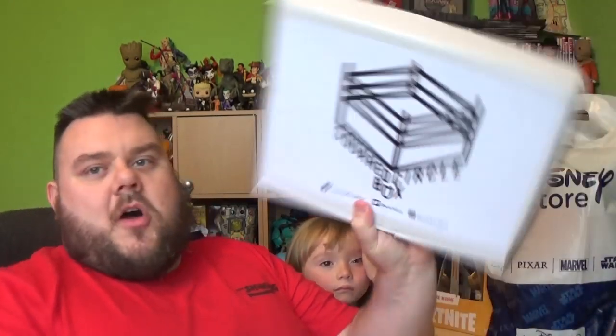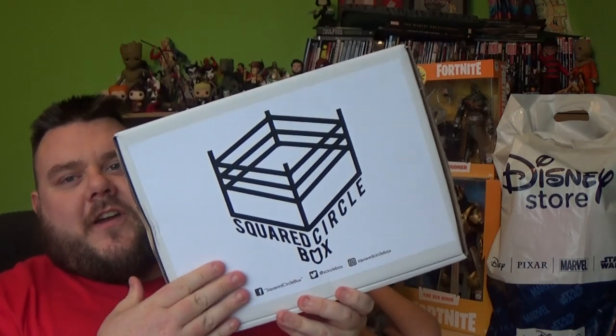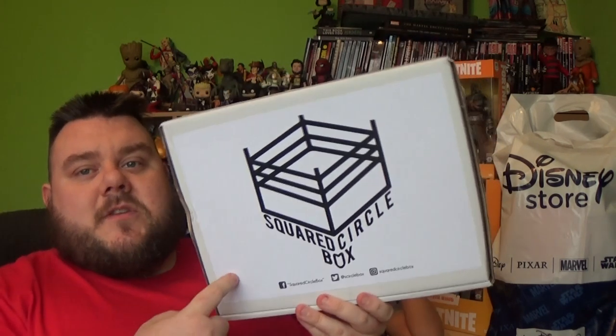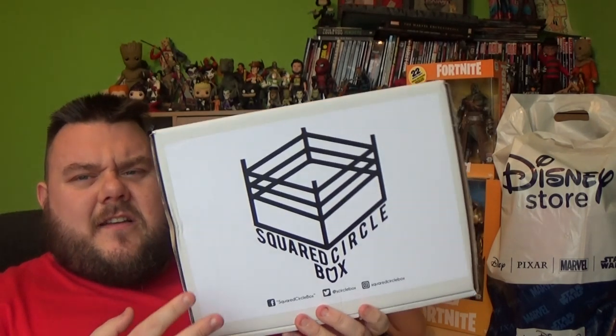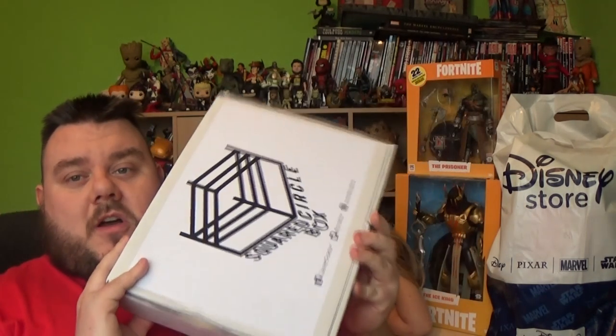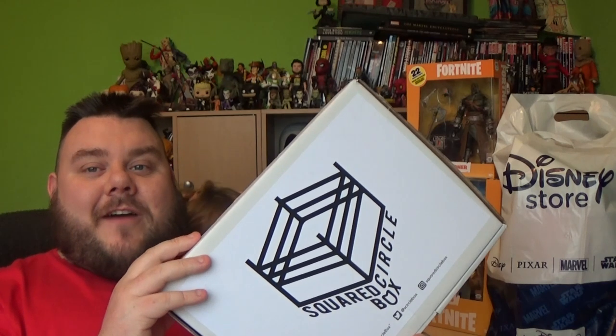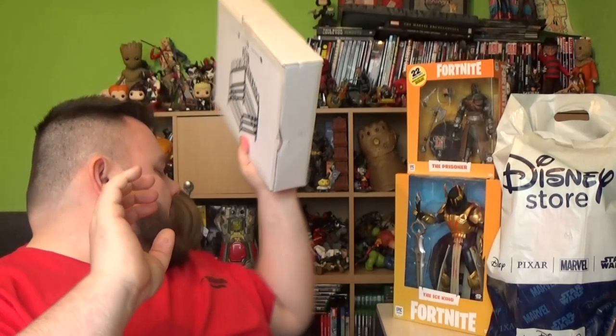Next up, guys, is Squared Circle Box. This is a box provided to us every month free of charge, and we do love reviewing it. I will be giving this an individual review on the channel. I believe this month's box has something from Abyss and other Halloween-themed wrestlers. Halloween's gone now, but it's still going to be an awesome crate to open, with it being sort of the darker side of wrestling. Could that include Paige - the wrestler Paige, not you - come back for that full review.